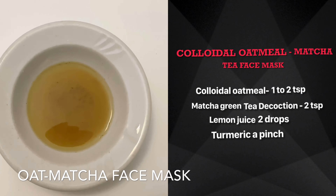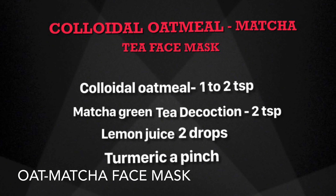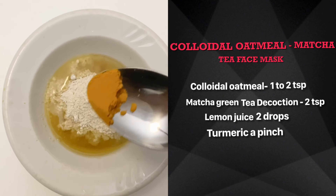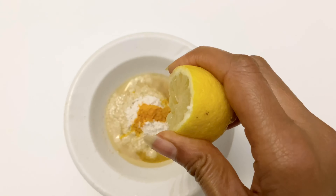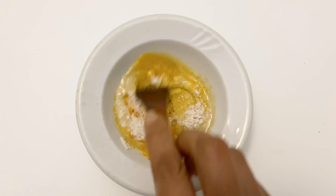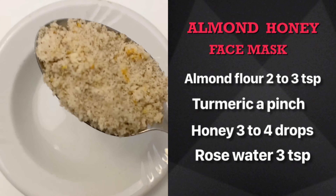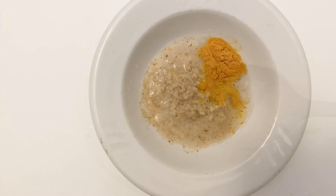To prepare the face mask, use matcha green tea decoction and two teaspoons of colloidal oatmeal, which is a rich antioxidant, anti-inflammatory, anti-aging ingredient that locks in moisture, soothes skin, protects it, improves complexion, and acts as a deep cleansing agent. This mask is suitable for all skin types — use it regularly to reap the benefits. Almonds are rich in antioxidants and vitamin E; they nourish skin, keep it soft and supple, and help keep it clear, acne-free, and pimple-free.